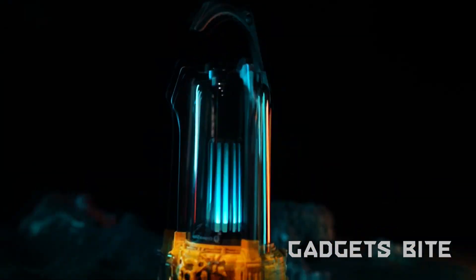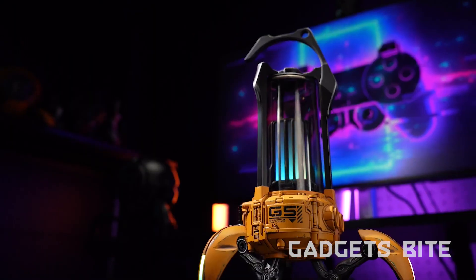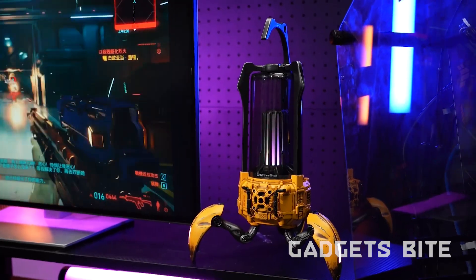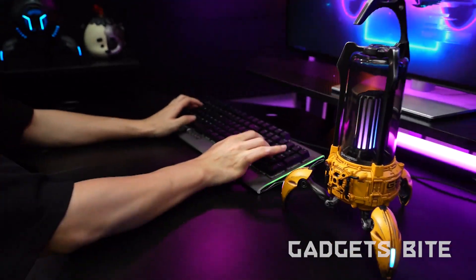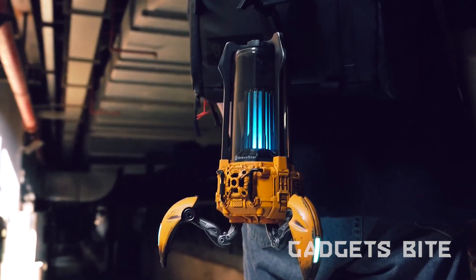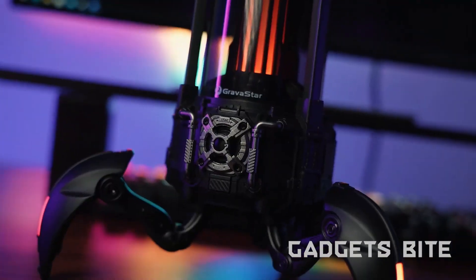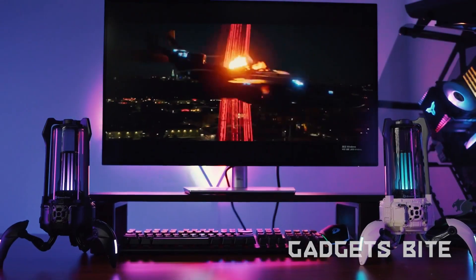Get ready to elevate your music, podcasts, and even movie nights with the Supernova Bluetooth speaker. This futuristic design makes it one of the coolest speakers on the market — it delivers powerful sound with deep bass and clear treble. The speaker also has a long battery life, lasting up to 24 hours on a single charge, making it perfect for outdoor adventures. Its futuristic design will look great in any room. With intuitive controls, you can adjust volume, skip tracks, and even take calls directly from the speaker.